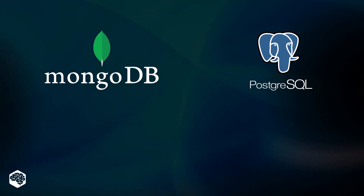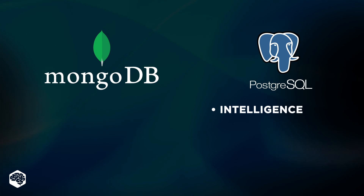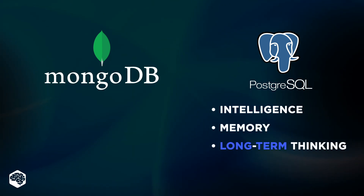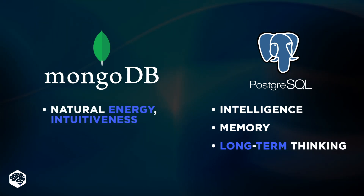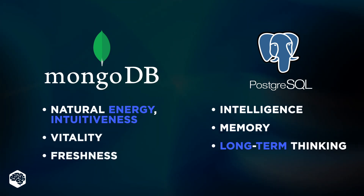The PostgreSQL logo is an elephant's head, as a reference to intelligence, memory, and long-term thinking ability. The MongoDB logo, in turn, is a green leaf, which is often associated with new life, growth, and nature, implying MongoDB's natural, intuitive way to store and manage data.